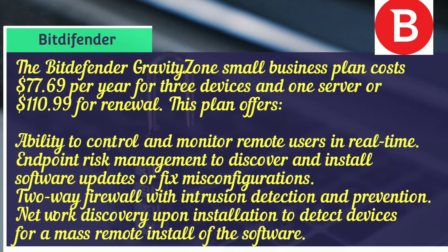The GravityZone plan also includes endpoint risk management to discover and install software updates or fix misconfigurations, a two-way firewall with intrusion detection and prevention, and network discovery upon installation to detect devices for a mass remote install of the software.